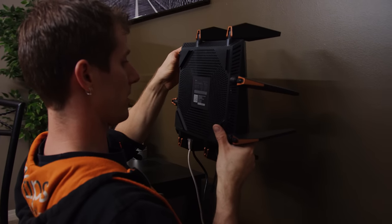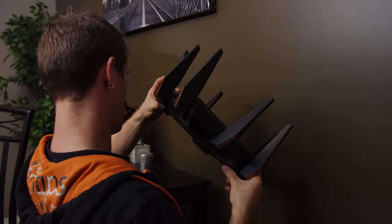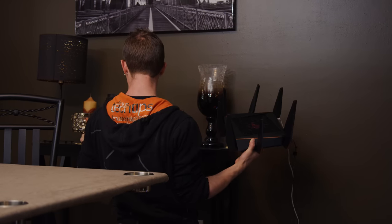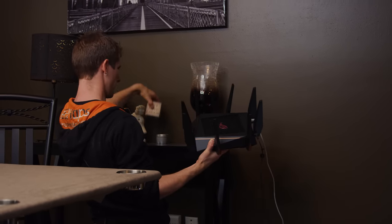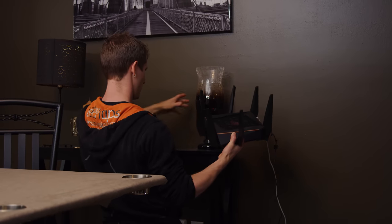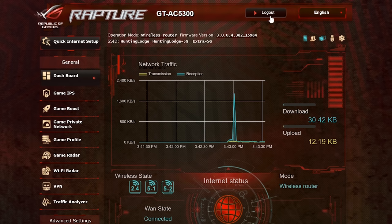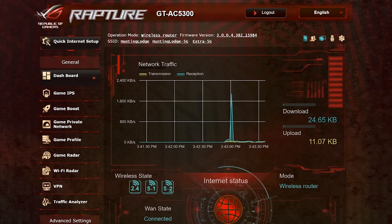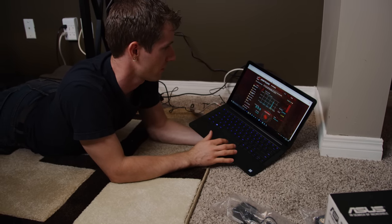Open a web browser and you'll be redirected to the ASUS Setup Wizard. If not, navigate to router.asus.com. Now that we've reconfigured this, all that's left to do is check out this ROG router interface — I've never actually seen that before — and make sure the internet is working! Yes!